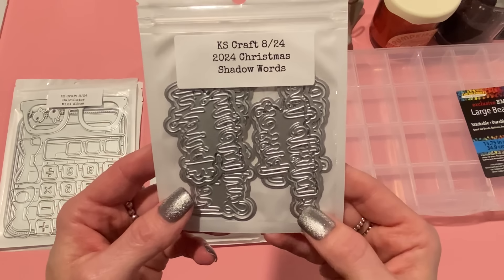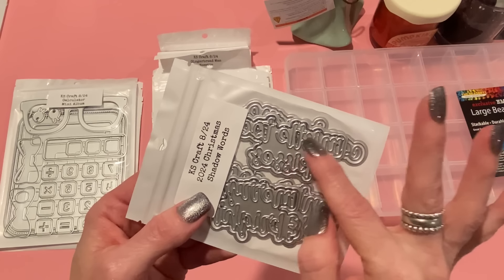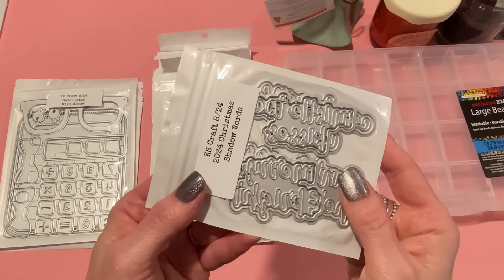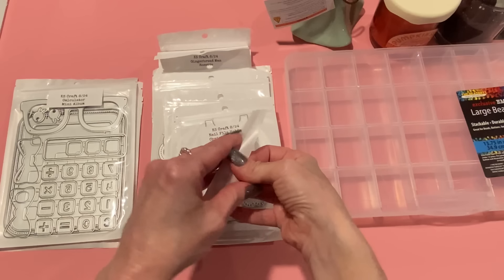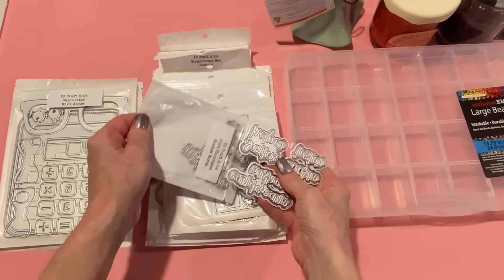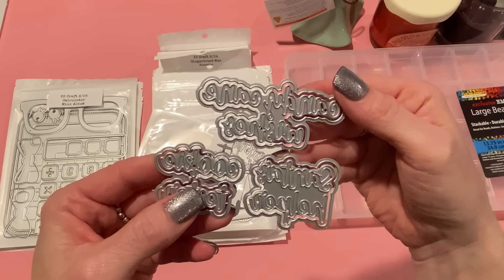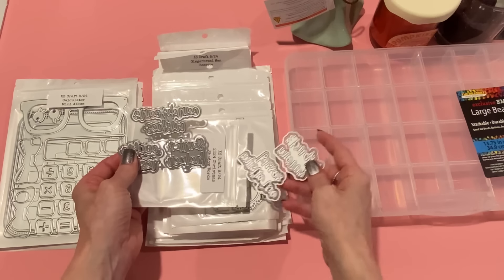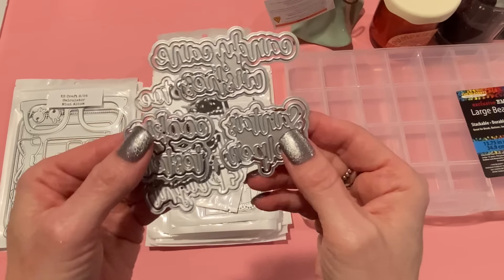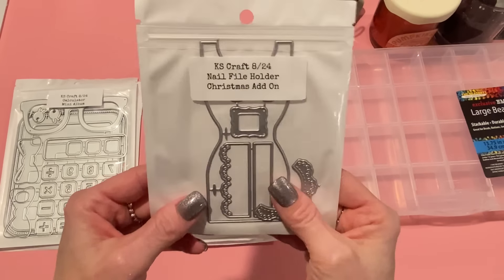Next we have the 2024 Christmas shadow words. Let's see — there's mistletoe kisses, I'm not sure why 'mistle' and 'toe' are separate because that is all one word. There's 'merry and bright,' 'Santa's helper,' 'cookie taster,' and 'candy cane wishes.' Really pretty script font with shadows for each of the words, so that's always nice.